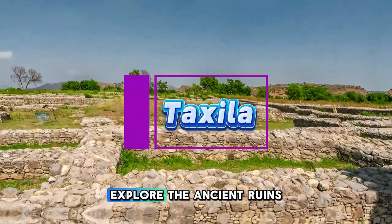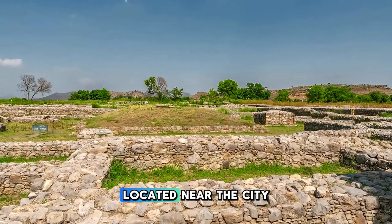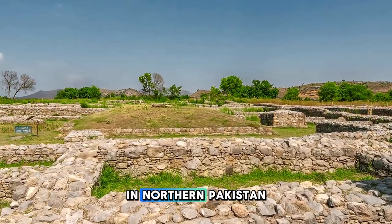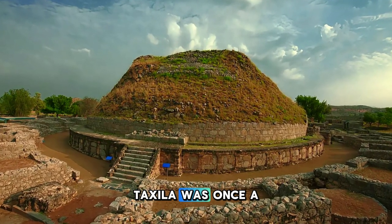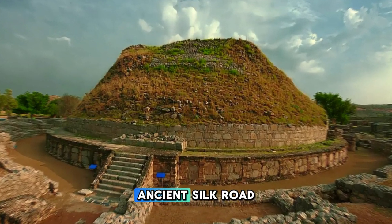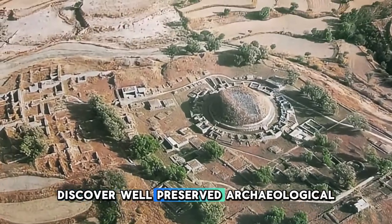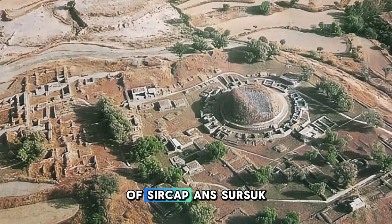Taxila. Explore the ancient ruins of Taxila, a UNESCO World Heritage Site located near the city of Rawalpindi in northern Pakistan. Dating back over 2,500 years, Taxila was once a major center of Buddhist learning and civilization along the ancient Silk Road. Discover well-preserved archaeological sites, including the ancient cities of Sirkap and Sirsukh.